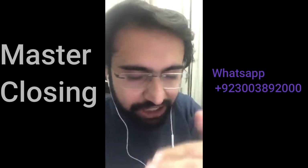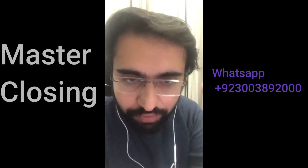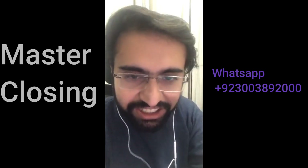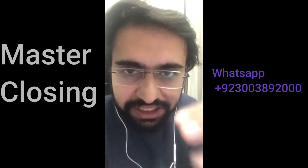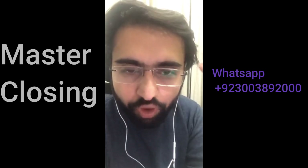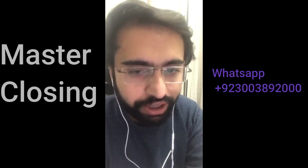The three tools and techniques are: expert judgment — experts come in, attend meetings, and check deliverables; data analysis — including document analysis, regression analysis (checking the relation between two variables), trend analysis, and variance analysis. The outputs are the final product, final report, OPA update, and document update. Master this video and you'll get all the closing questions right.